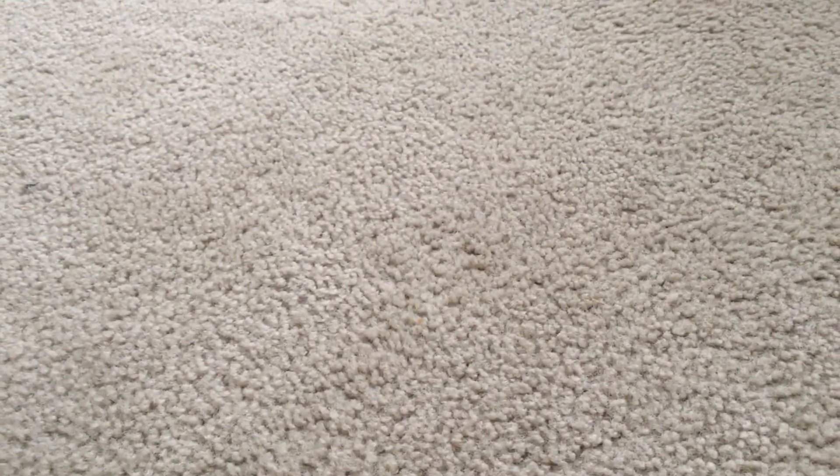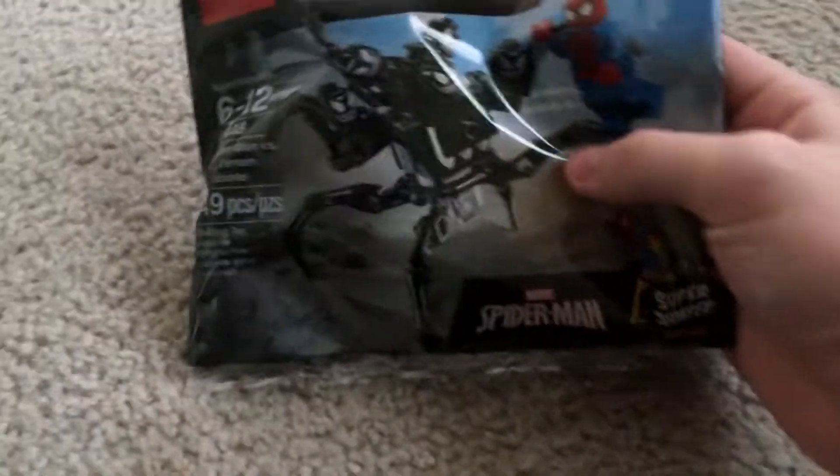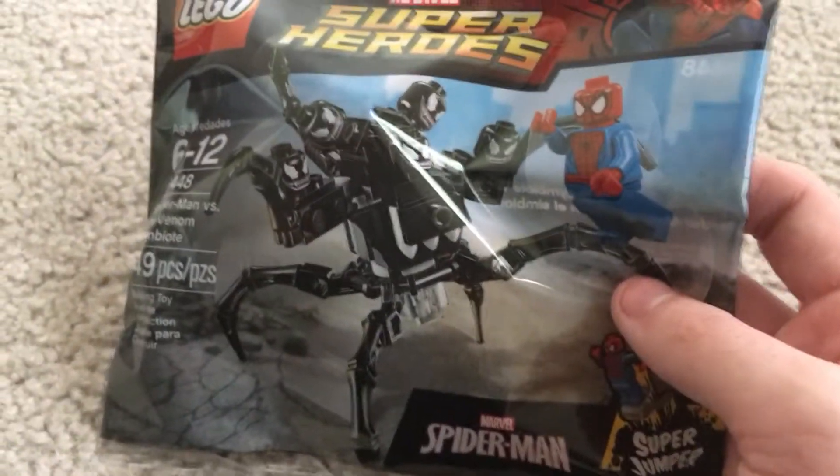So yesterday I went to Toys R Us and Walmart - my dad picked me up after school and we stopped at both places on the way home. The Toys R Us pickup is the Spider-Man vs. Venom symbiote set, which I grabbed for four dollars. Pretty cool.